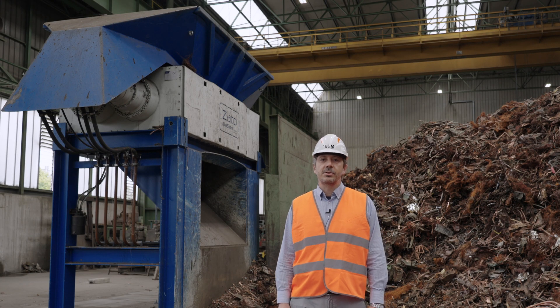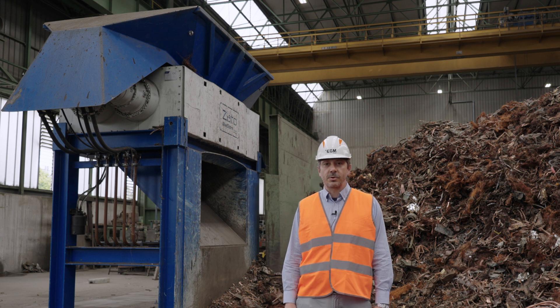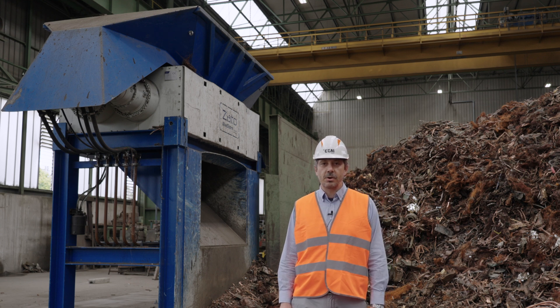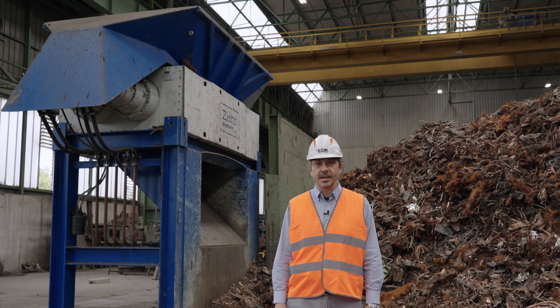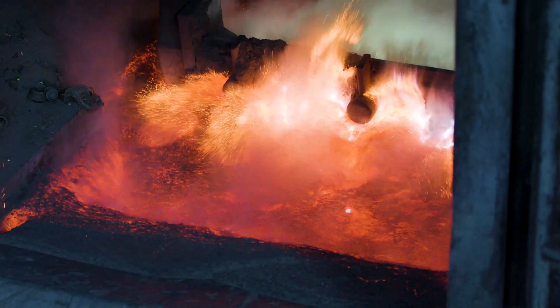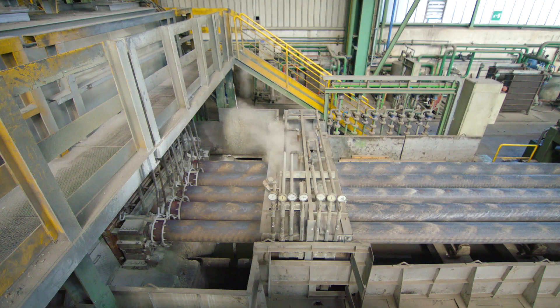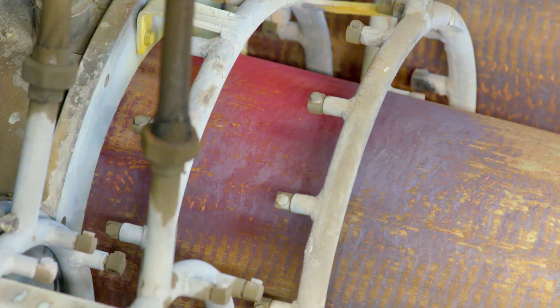Over the decades, Eredi Neutti has successfully tackled numerous production challenges, ranging from the production of cold steel to precision mechanical engineering, right up to non-ferrous metallurgy. Today, Ferruccio Neutti is a key player and leader in the production of bars and billets made of brass.